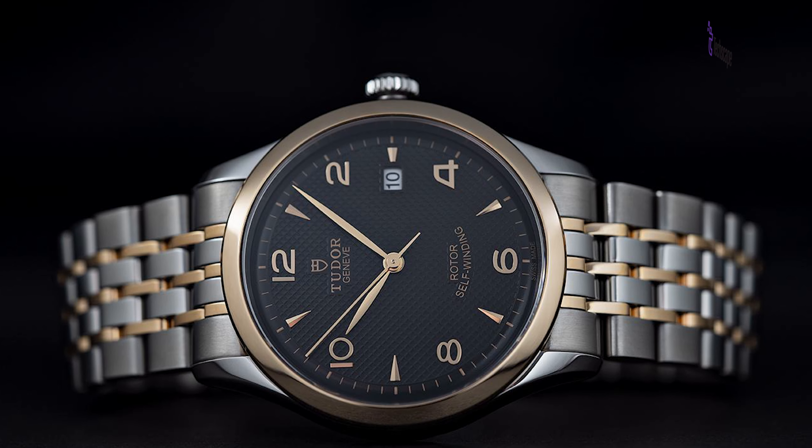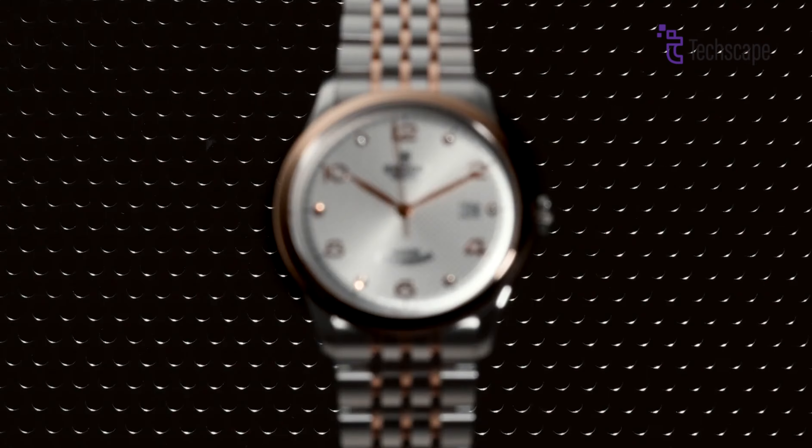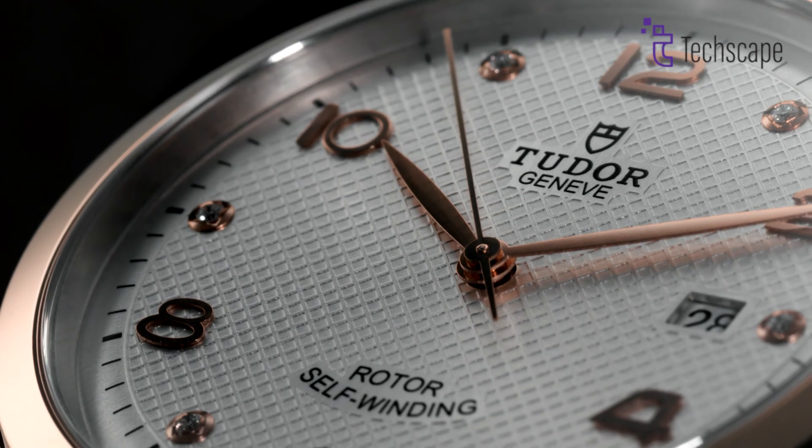Underneath the elegant exterior lies the reliable Sellita SW200 automatic movement, renowned for its durability and accuracy. This dependable engine ensures worry-free daily wear, further enhanced by 100M water resistance. The 1926 isn't just a beautiful watch — it's also built to last.